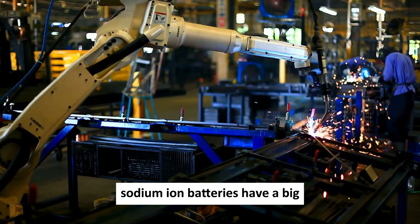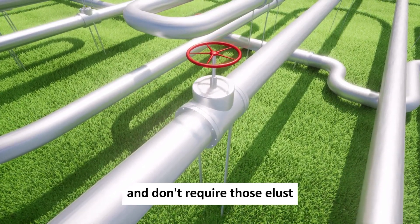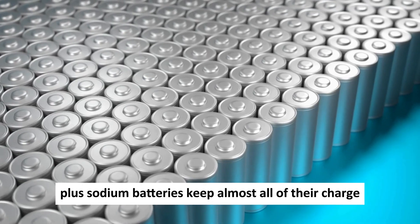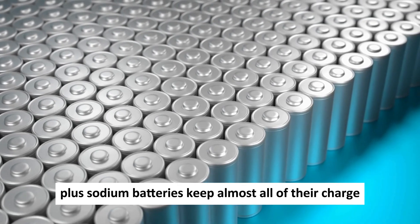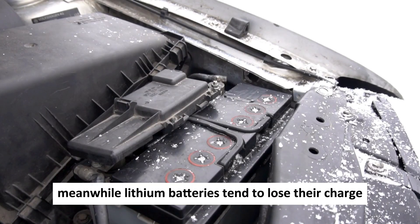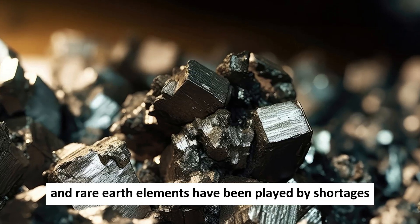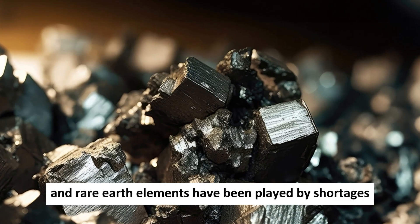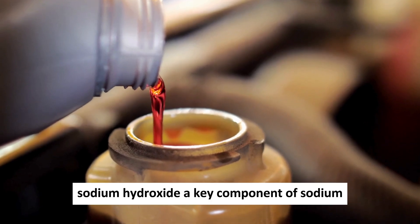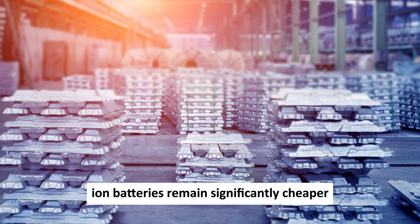Sodium-ion batteries have a big advantage when it comes to recycling. They're easier to recycle and don't require those elusive rare-earth elements associated with lithium. Sodium batteries also keep almost all of their charge even when temperatures plummet below freezing, while lithium batteries tend to lose their charge in cold conditions. Sodium hydroxide, a key component of sodium-ion batteries, remains significantly cheaper than lithium alternatives.